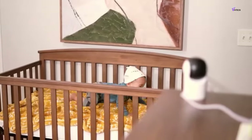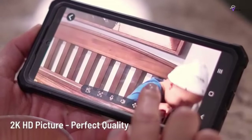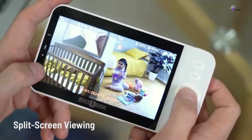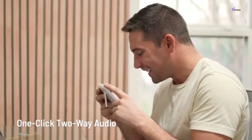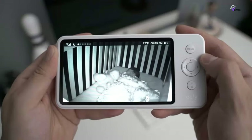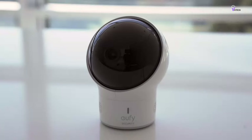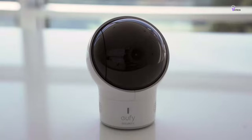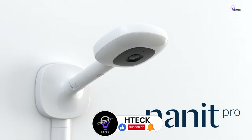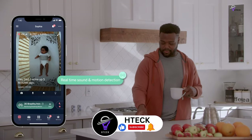When it comes to keeping an eye on your baby, a variety of baby monitors are available on the market, each with unique features. Choosing the right baby monitor depends on your specific needs, whether you want to track your baby's vitals, ensure clear vision of their every move, or have a reliable audio connection to your sleeping angel. We hope this roundup has helped simplify your decision and brought you a step closer to finding the perfect match for your family. If you found this video helpful, please consider giving it a like, sharing it with fellow parents and friends, and subscribing to our channel for more insightful guides and reviews.